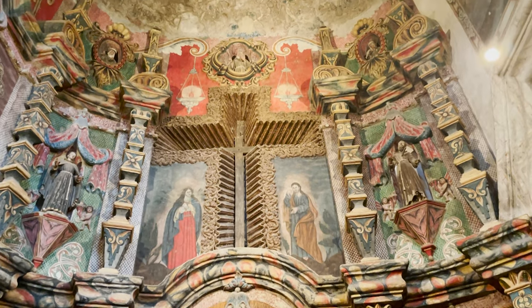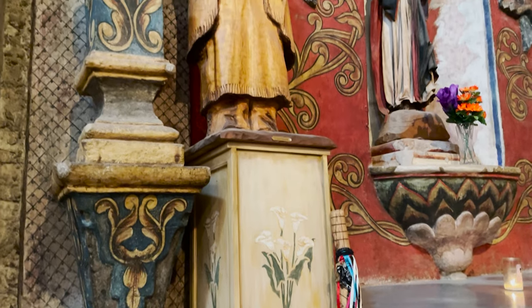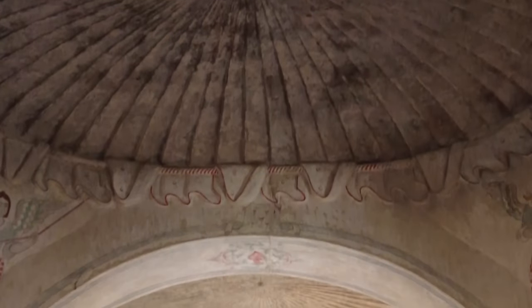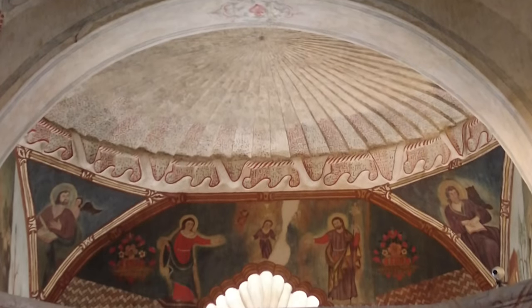The flags of four countries have flown over Mission San Xavier: the Spanish, the Mexican, the U.S., and also the Tohono O'odham Nation. So this is an intersection of very many communities, very many cultures and traditions. And the building itself is, we believe, the crown jewel of the Sonora Mission complex.